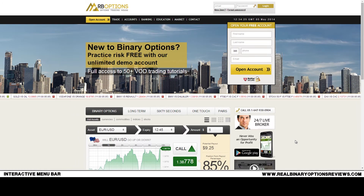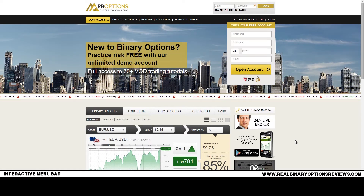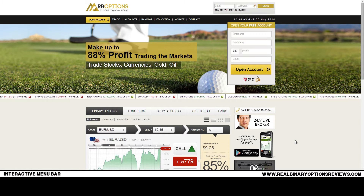RB Options is a Canadian broker which has been offering its services for around three years now. Based on the previous experience of other traders, I should say that RB Options is one of the safe and secure brokers, and it's especially good that it offers trading for United States residents. RB Options is a Canadian company but its main markets are Canada, Australia, and also the United States.